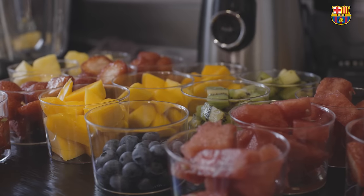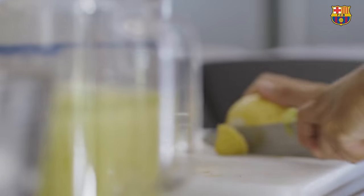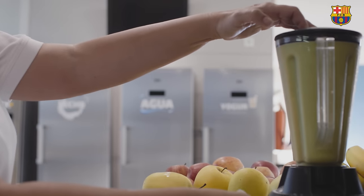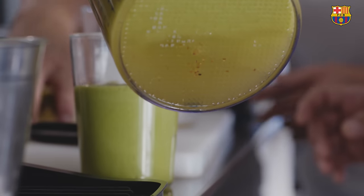Through smoothies — which at first, sometimes the players, when they see the color, just like children, can be guided more by the color than the flavor — we can make combinations of ingredients, vitamins, and antioxidants that also produce a great taste and are very well accepted by the players. The green one is top top: with celery, spinach, green apple, pear and lemon. It sounds a little unpleasant, but it is delicious.